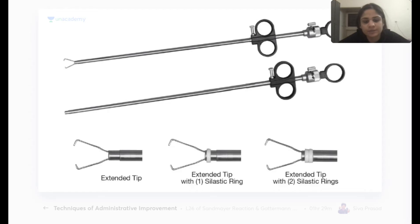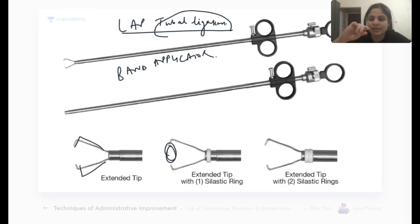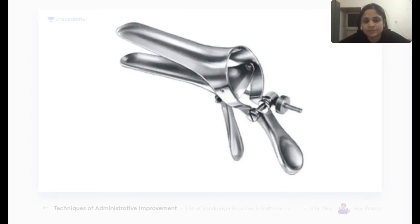Next is the band applicator, which is very specific to OBGY. It is used in laparoscopic tubal ligation. The tip of the band applicator holds a silastic ring, which is placed on the fallopian tube and tightened to close it down during the procedure.